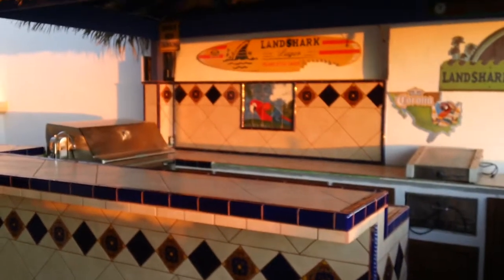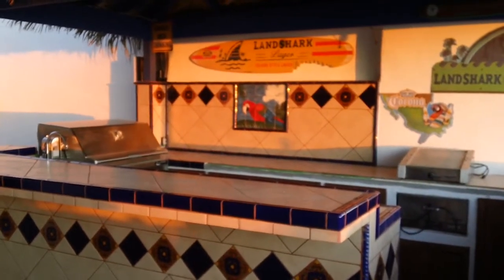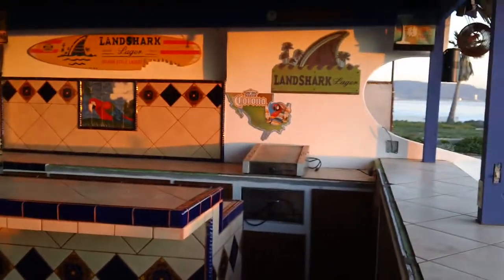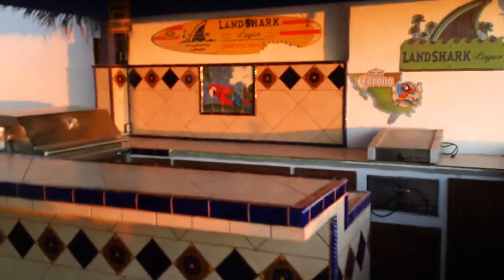Here we are on the evening of February 11th. I couldn't wait to show a little bit of a preview of our Tiki Bar. It's getting there. We got most of the tile work done, and they worked on the cabinets today.